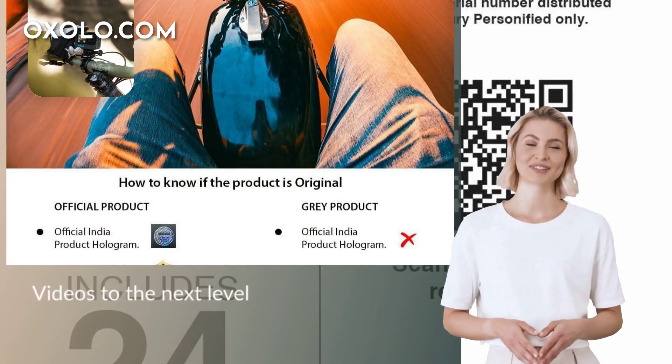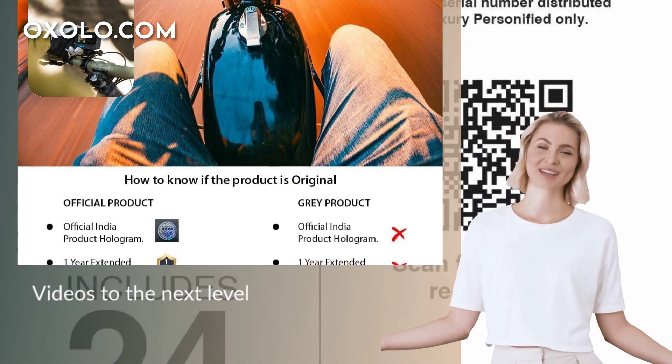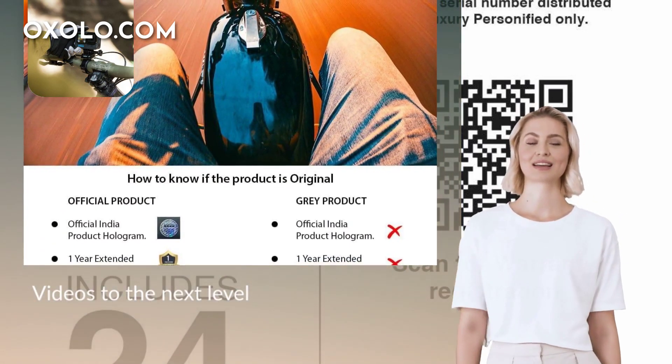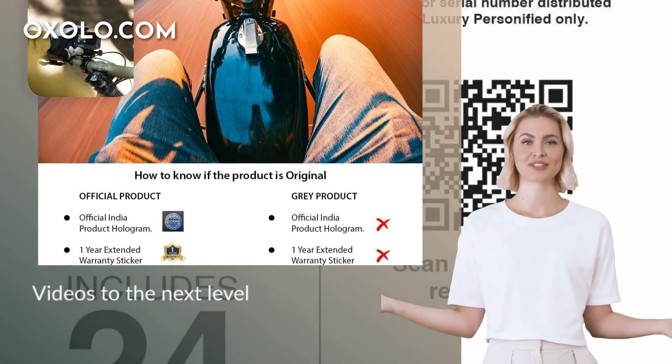Take your videos to the next level with 5.3K resolution, providing 91% more clarity than 4K and 665% more than 1080p, ensuring every detail is captured with precision.